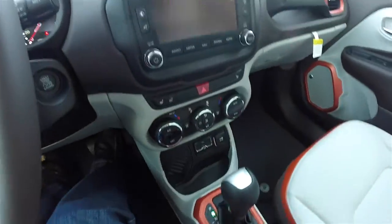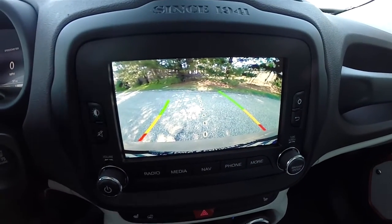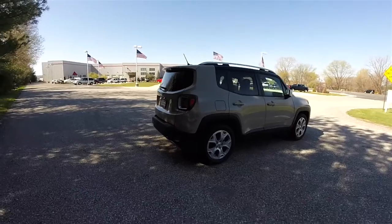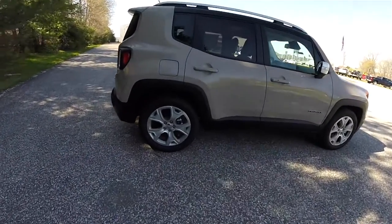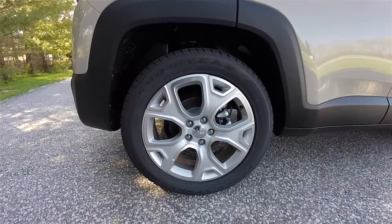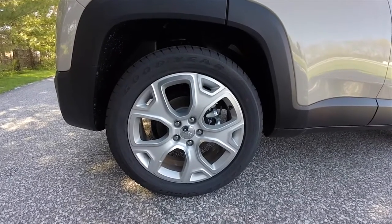This vehicle is also equipped with the ParkView backup camera, which activates in reverse and has active guidance lines. It rides on 18-inch painted aluminum wheels on Goodyear Eagle Sport tires, measuring 225/55 R18.